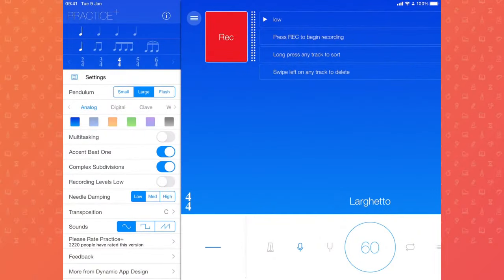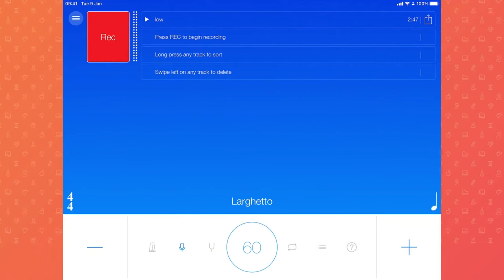Number two is also a paid app — this is my favourite metronome app, though it's not the only one out there. It's called Practice+. I got it when it was on special offer, so if the regular price is quite high, you can probably find a perfectly good metronome that's cheaper. But if you catch it on special offer, this is my favourite.